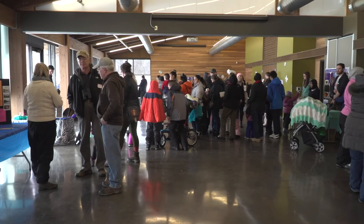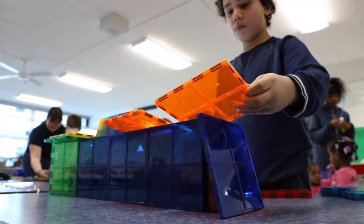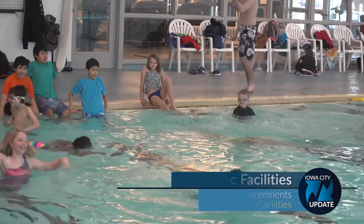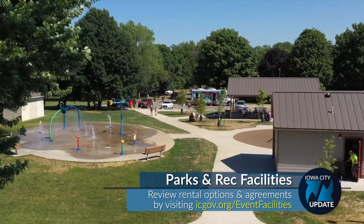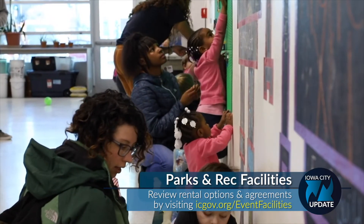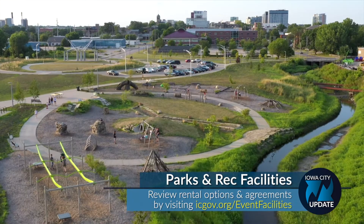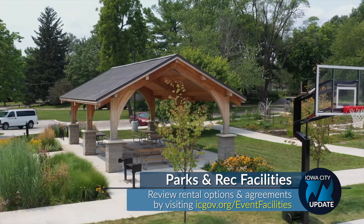Whether you're planning a family reunion or a kid's birthday party, the City's Parks and Recreation Department offers many rental options. Facilities include pools, gyms, park shelters, athletic fields, park lodges, and more. To find out what best fits your needs, head to icgov.org/event-facilities, where you will find a description of all sites and details on rental agreements and fees.